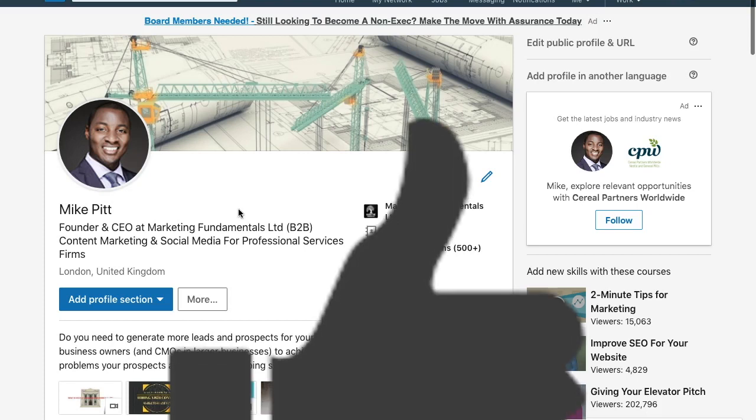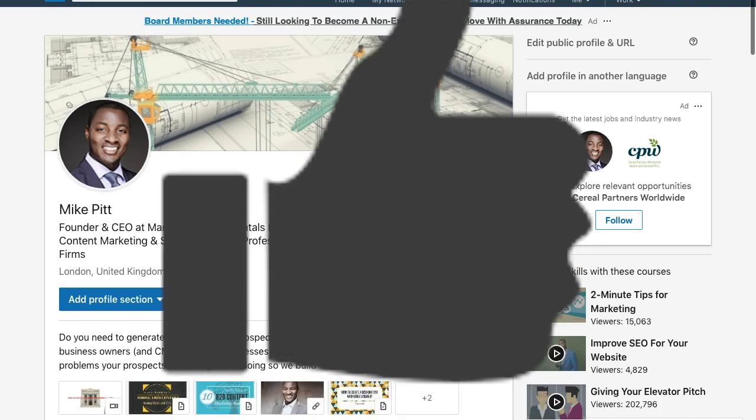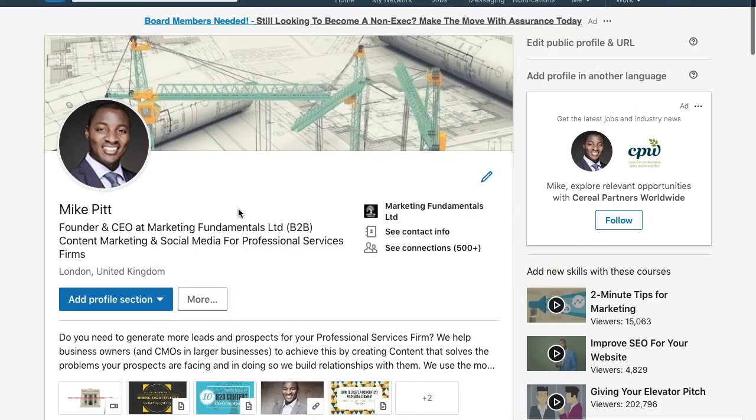If you have, please give me a like. Click on my face to subscribe, and click on one of the two screenshots to watch another video. Thanks for watching. Speak to you soon. Take care. Bye-bye.